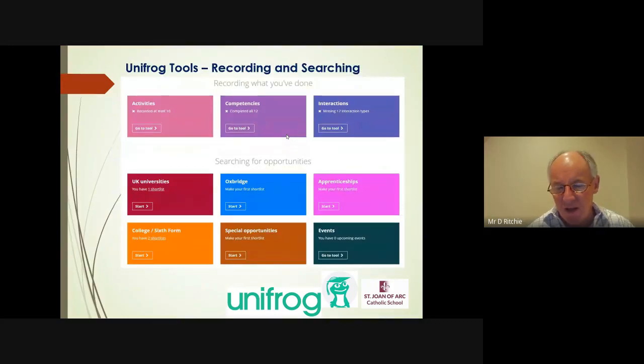This is a change of tack. The previous page showed you information you can research; this is now where you can start to upload your own information. Activities literally means things you've done — whether sporting, musical, creative, artistic, drama, Duke of Edinburgh — any activity you've been part of, you can record it there. Competences is about skills. Skills are incredibly important whether you're applying to sixth form, college, university, or an apprenticeship. It's about evidencing your skills, not just saying 'I have this skill.' You can capture all of that within the competence section of Unifrog.